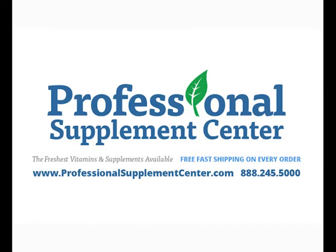If you have any questions about these or any other products, or wish to view the entire product line, please visit, call, or email the Professional Supplement Center, where our knowledgeable staff are ready to assist you.